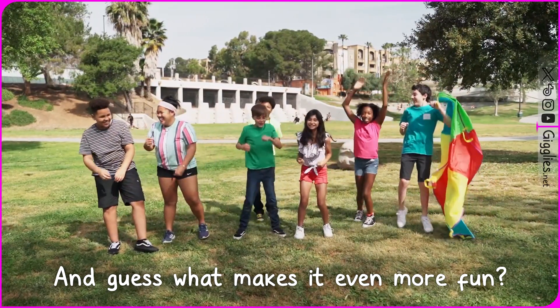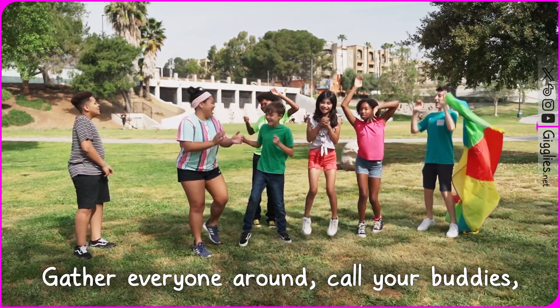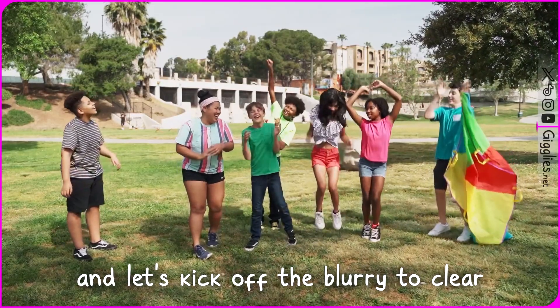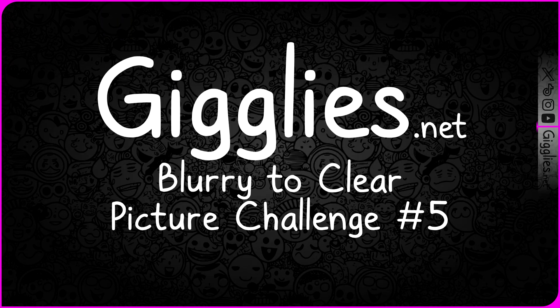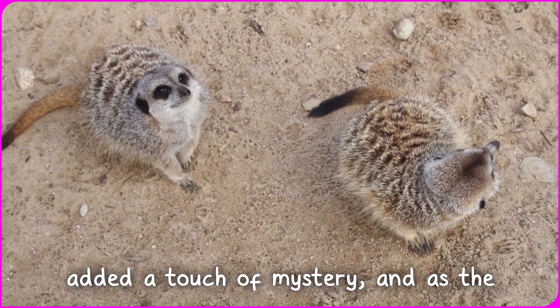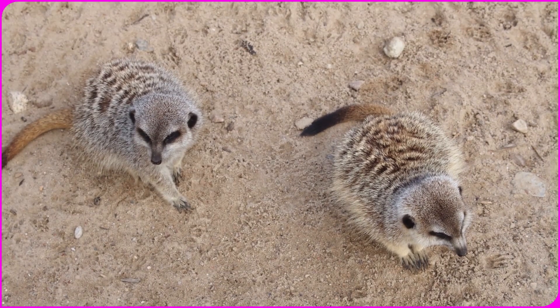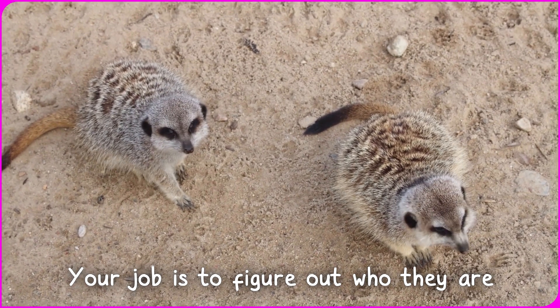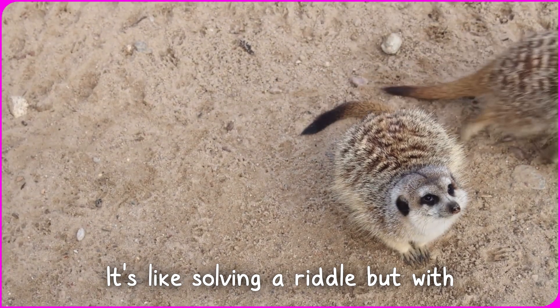And guess what makes it even more fun? Playing along with your friends. Gather everyone around, call your buddies, and let's kick off the blurry to clear picture challenge. We've selected some really cool animals, added a touch of mystery, and as the seconds tick away, they're going to reveal themselves. Your job is to figure out who they are before they're fully shown. It's like solving a riddle, but with animals.